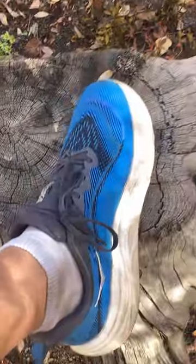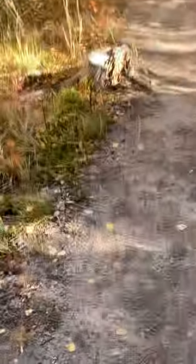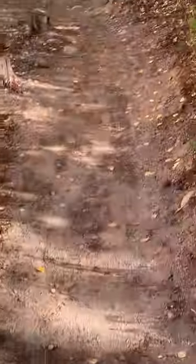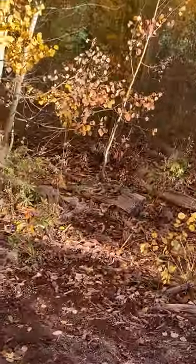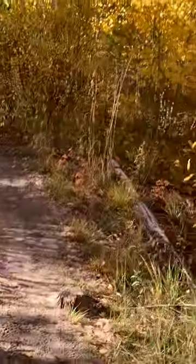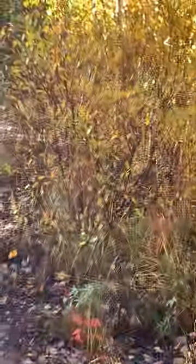I'm wearing my Sky Flow from Hoka. I love Hokas — they're cushy and they're easy on the back and knees. My other favorite running shoe is Luna sandals. Believe it or not, I'll wear them later today. They're just a little tougher on the body.